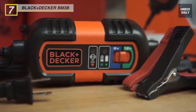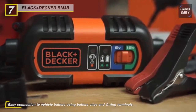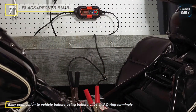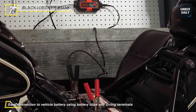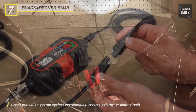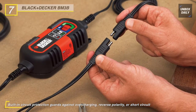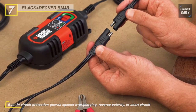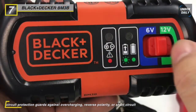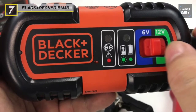The Black & Decker BM3B high-frequency battery charger and maintainer is used to keep batteries in store vehicles and battery applications at optimal capacity during the off-season. It charges 6-volt and 12-volt AGM, gel, and wet batteries in automobiles. Slide the voltage selector switch to either 6 volts or 12 volts depending upon the battery you're charging. Charging automatically stops when the battery is fully charged and switches to float mode monitoring to maintain charge.